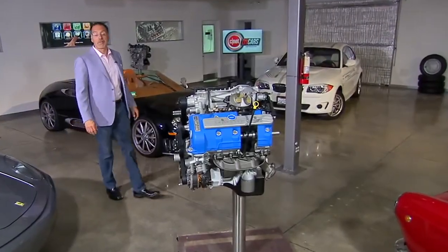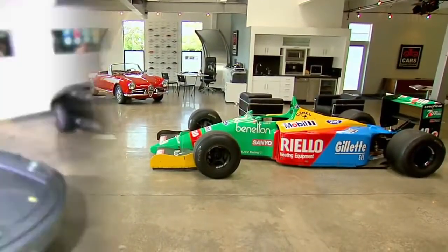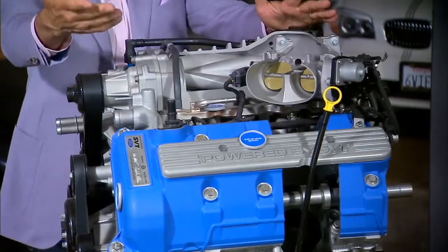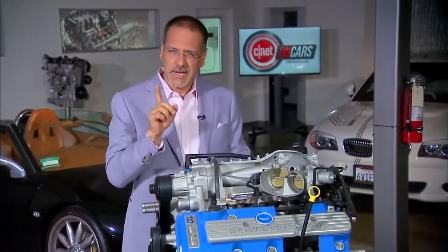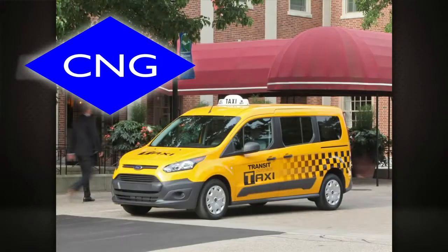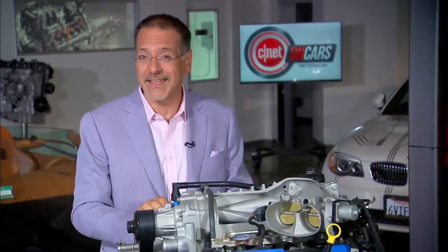Welcome back to CNET on Cars. I'm Brian Cooley, coming to you from our home at the Marin Clubhouse. Almost all of us get around in a car driven by an internal combustion gasoline engine. But there's another kind of combustion that uses gas — compressed natural gas. A lot of you think that's just the domain of some mid-level bureaucrats and a few inner city cabbies, but as the big price delta between CNG and gasoline has persisted, some of you have been writing in asking: is CNG actually a better way to move a car than I thought? Makes for a great Car Tech 101.